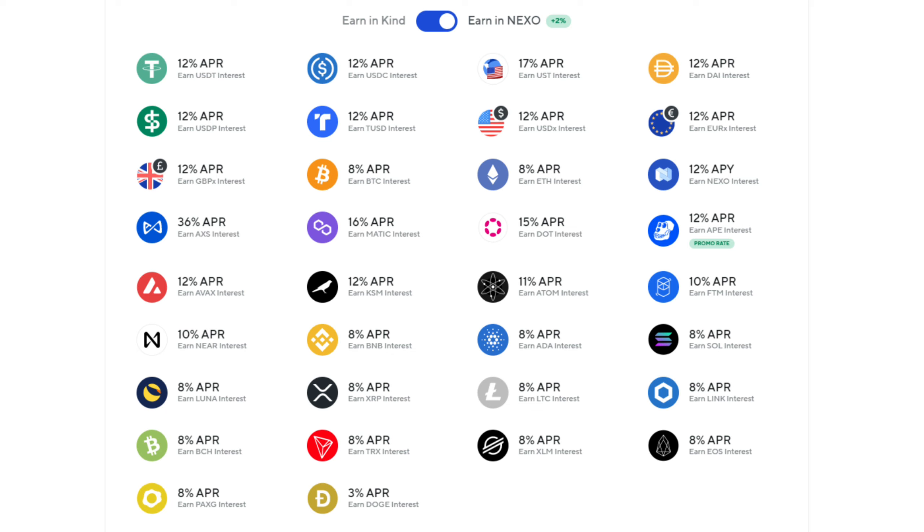The loyalty tiers go from base to silver to gold to platinum, and with each one comes different levels of perks. As you move up the tiers you get lower interest rates on credit lines and loans, higher interest on crypto and fiat in your account, higher exchange cash back, a higher number of free crypto withdrawals every month, and you can turn on the Nexo bonus to increase your earnings even more.